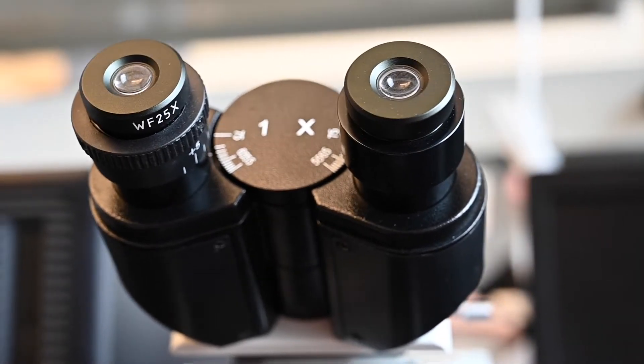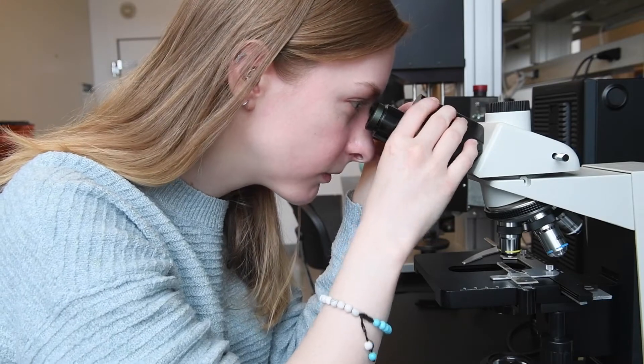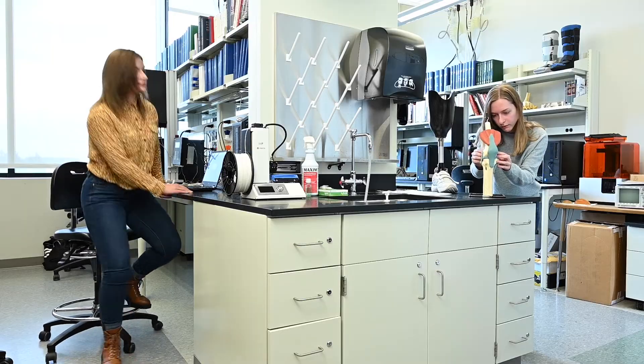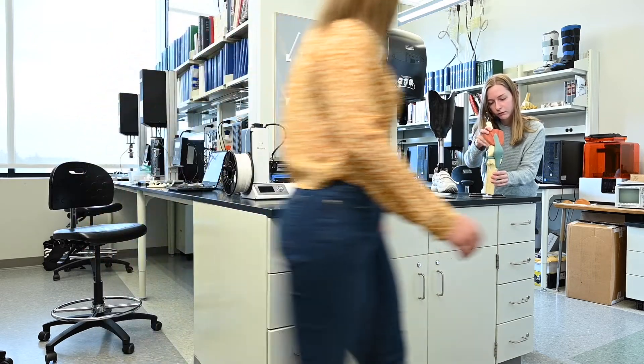BME graduates are leaders in academia, medicine, entrepreneurship, and a wide variety of industries. You might hold a key role in biotech, pharmaceuticals, medical devices, public health, government, healthcare, or other critical fields. Forbes ranked Biomedical Engineering as the number one major in terms of value, rating it as most worth the tuition, time, and effort.